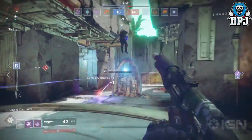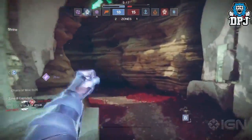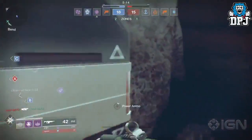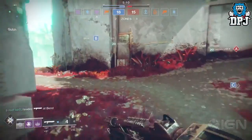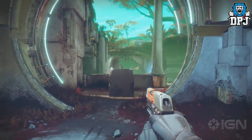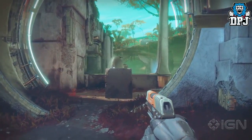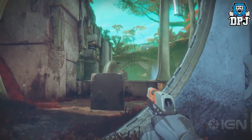Another thing we saw was the Warlock Voidwalker having the ability to blink — yes, blink. The crazy thing is blink really didn't seem to have a cooldown, so it's basically as bad as it was before they nerfed it in Destiny 1. Another thing we saw was the sidearm — the sidearm seemed to have a lock in the chamber on it. Yes, you heard that right: lock in the chamber on sidearms.